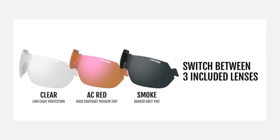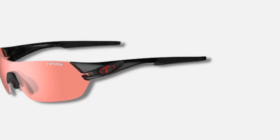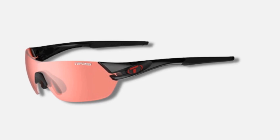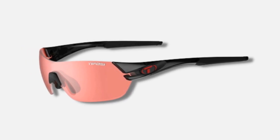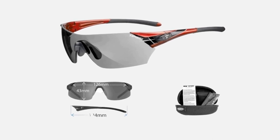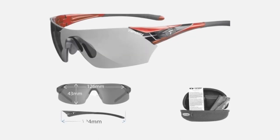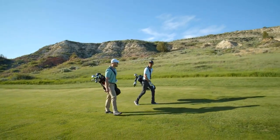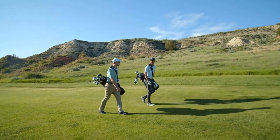The sunglasses also feature a wraparound design that provides maximum coverage and protection from the sun. The Tifosi Podium XC also features adjustable nose pads and temple arms, allowing golfers to customize the fit for maximum comfort. The sunglasses come with a hard case and microfiber cleaning bag for convenient storage and maintenance. Overall, the Tifosi Podium XC is a practical and stylish choice for golfers who want excellent visibility and protection. The combination of polarized lenses, shatterproof polycarbonate, and Tifosi's Glide technology make it a durable and easy-to-maintain option for golfers of all skill levels.